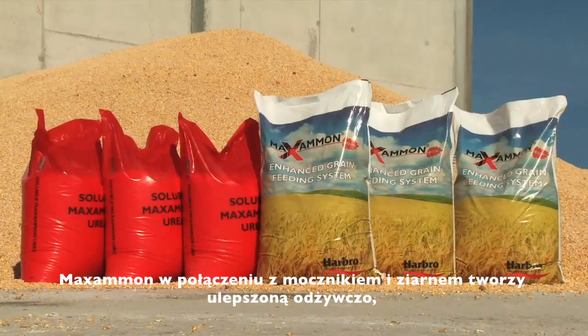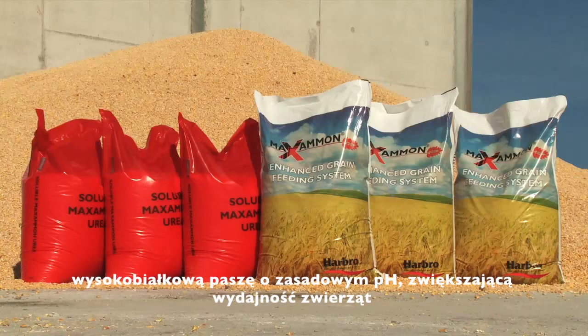Maximum, when combined with urea and grain, results in a nutritionally enhanced, high pH, high protein feed for improved animal performance.